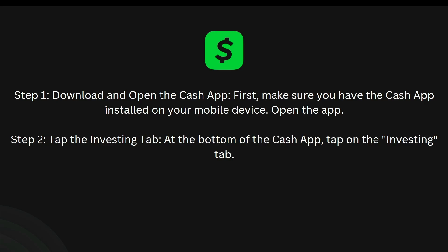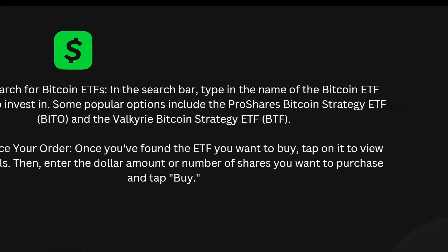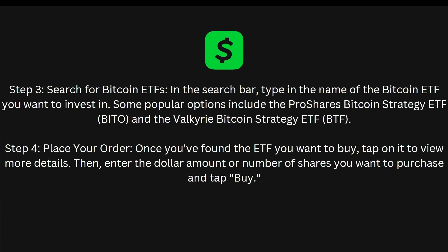The next step is to tap the Investing tab at the bottom of the Cash App. The third step is to search for Bitcoin ETFs — in the search bar, type in the name of the Bitcoin ETF you want to invest in. Some popular options include the ProShares Bitcoin Strategy ETF and the Valkyrie Bitcoin Strategy ETF.